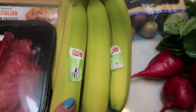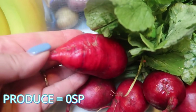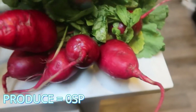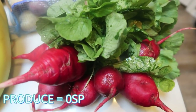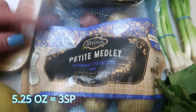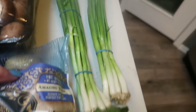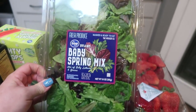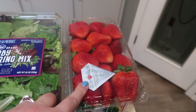Now moving into produce — I grabbed bananas for snacking and for recipes. Check out these radishes — these are seriously the hugest radishes I've ever seen in my life. Comment down below and let me know if it's because they're finally in season that they're ginormous. I also picked up some petite melody potatoes for an upcoming recipe, a big package of mushrooms which I need for two recipes, two stems of green onions for salads and recipes, a big container of baby spring mix for salads to pair with the skinny kitchen ranch, and lastly some strawberries.